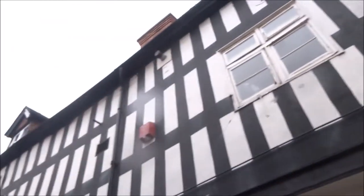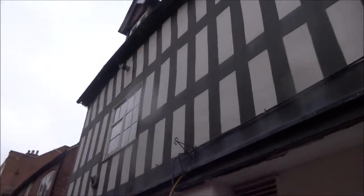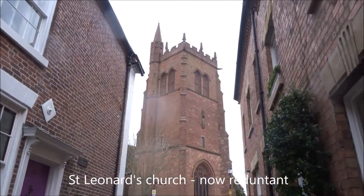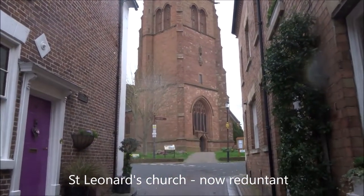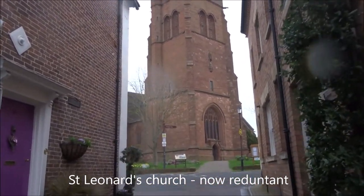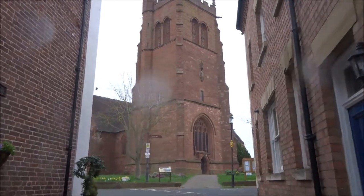I'm not sure if those are genuine half-timbered buildings — it might just be painted. As usual, the town church is the most impressive building to be found in the town, built out of the local sandstone.